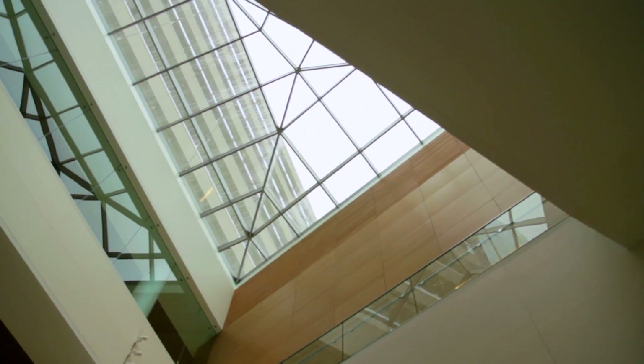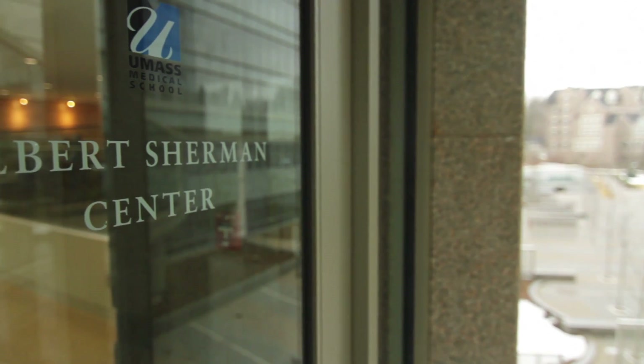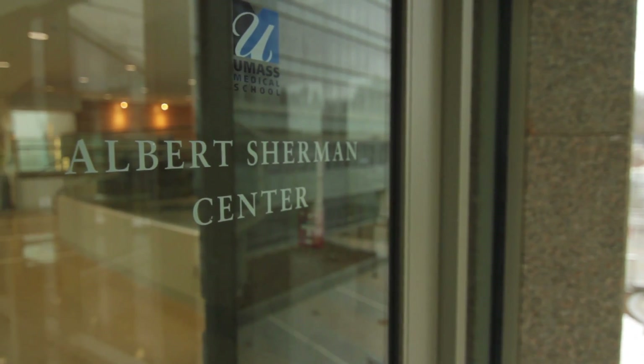The Elder Sherman Center is a 500,000 square foot, nine-story biomedical research building, with a third of it being academic support space.